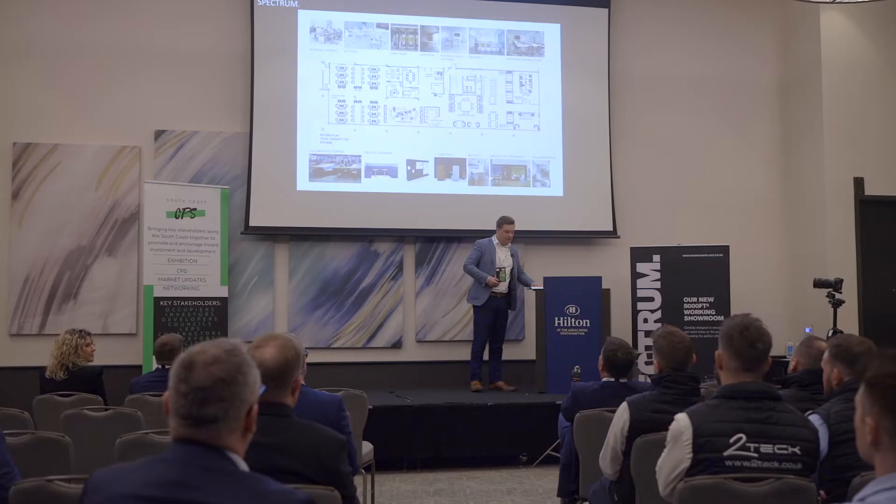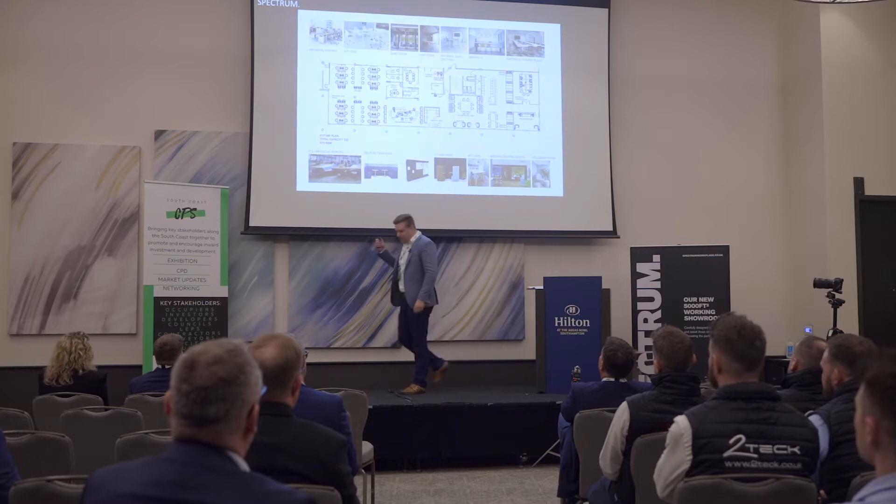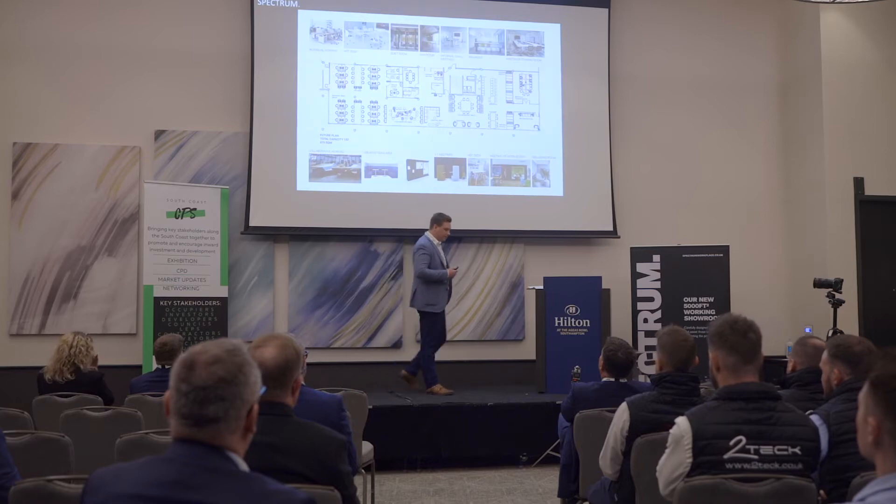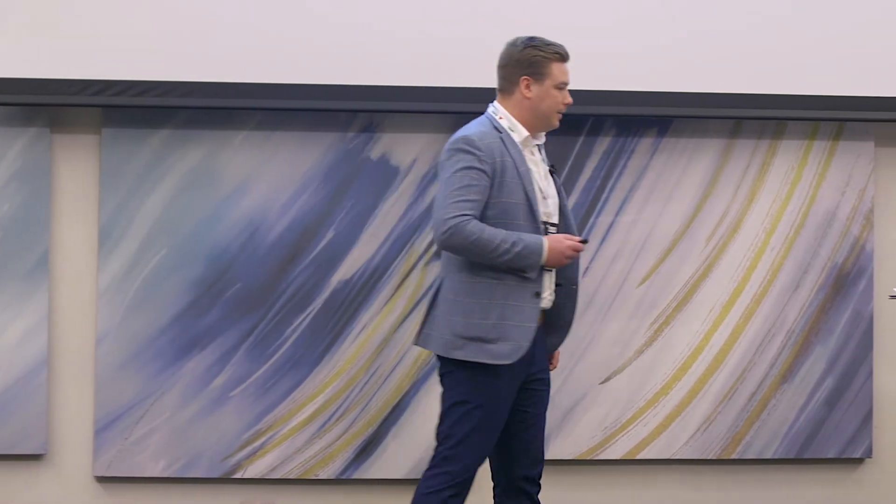It's a bit like a buffet - everyone's eating but they're all choosing what they eat, when they eat it, and where they eat it, but everyone's eating at the same time. That's the way our workplace is going to look going forward. I've been lucky enough to work with large multinational companies like Ernst & Young and Cummins and seen this model work for them, and it can certainly work on the south coast today.